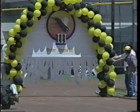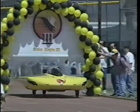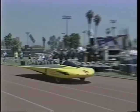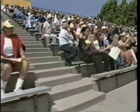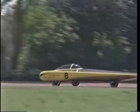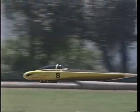And now, what we've all been waiting for, welcome the Solar Eagle 3! A new car, a new team, a new race, a new solar challenge.